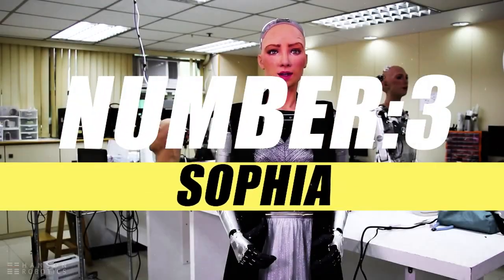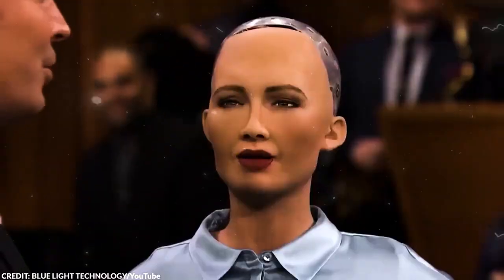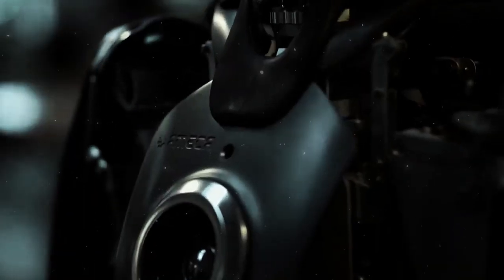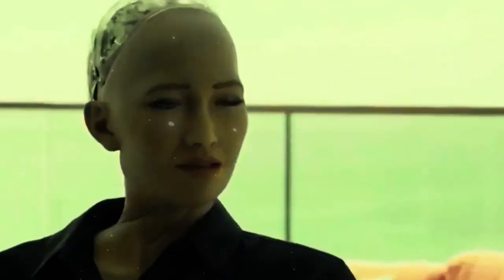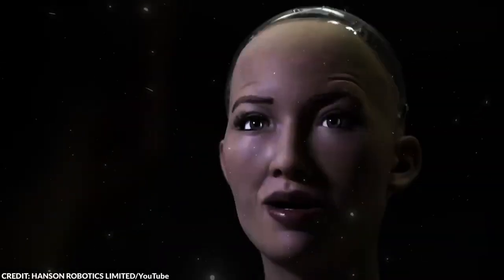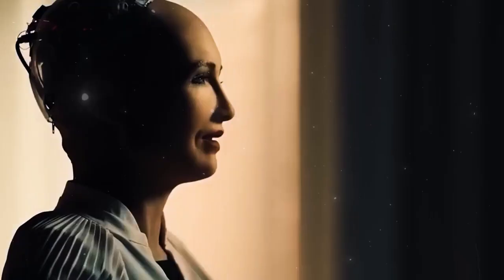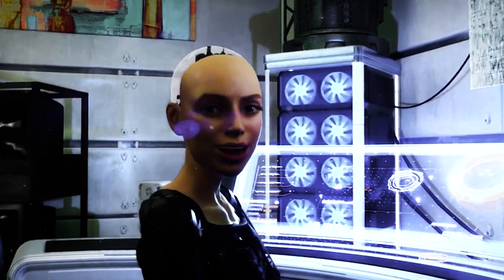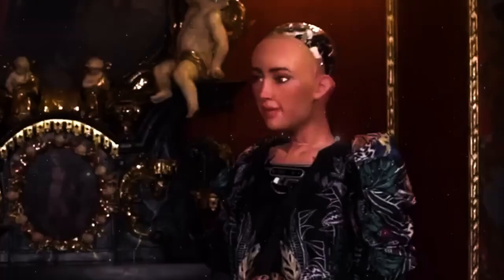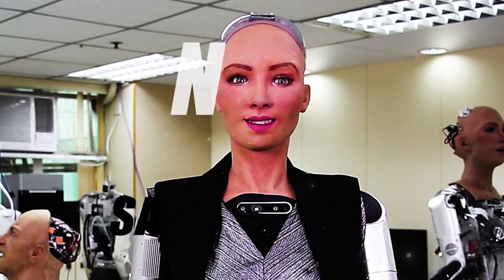On number 3, we have Sophia. Sophia is a humanoid robot that can interact with humans using artificial intelligence, natural language processing, and computer vision. She was created by Hanson Robotics, a Hong Kong-based company, in 2016, and has been described as the world's most advanced social robot. Sophia can communicate with humans using natural language and gestures, understanding and responding to questions, jokes, and emotions. She can also express her own opinions, feelings, and preferences, and she can speak English, Mandarin, Arabic, and Spanish.